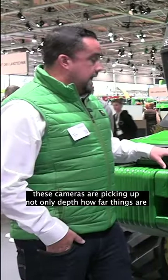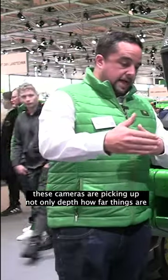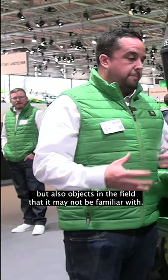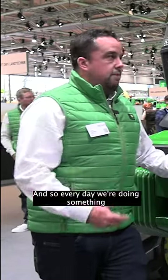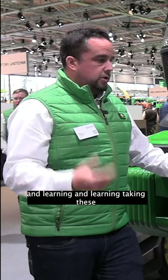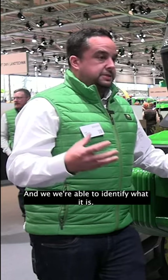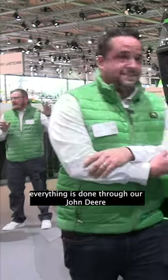These cameras are picking up not only depth — how far things are away — but also objects in the field that it may not be familiar with. Every day we're doing something called machine learning, and it's learning and learning, taking these images that it knows, and we're able to identify what it is and if the tractor can continue on.